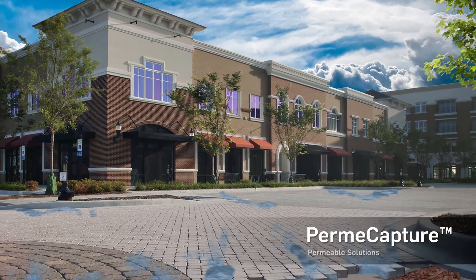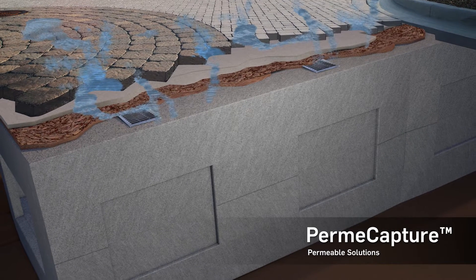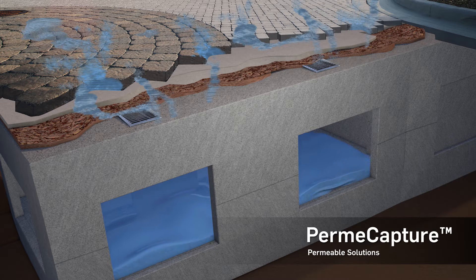Meet Permacapture. The Permacapture system from Oldcastle combines the advantages and versatility of underground stormwater storage modules with the aesthetics and performance of permeable pavers to provide a standalone LID solution for total stormwater management.